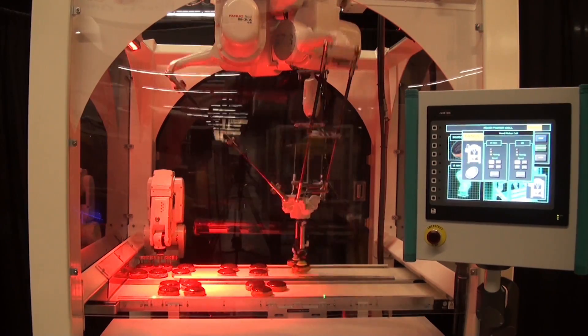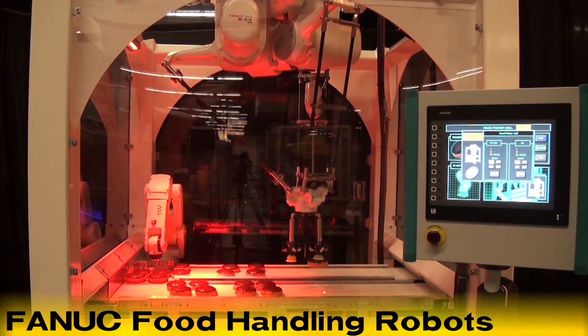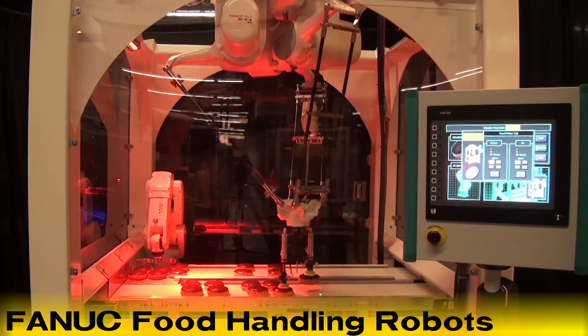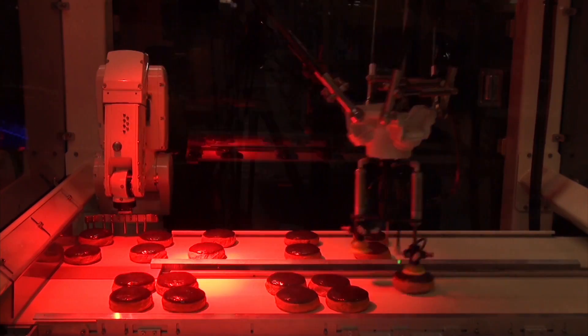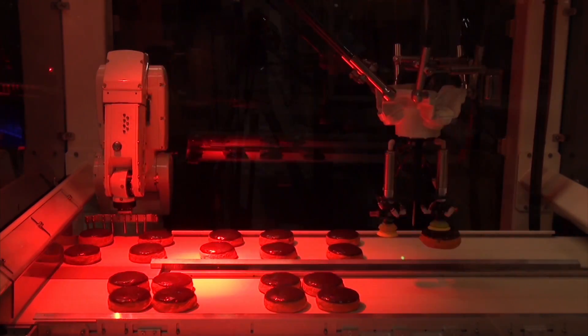FANUC Robotics provides a full line of industrial robots designed and engineered to handle food and beverage products at high speeds and in a variety of orientations. This video demonstrates two FANUC robot models suited for the food and beverage industry.